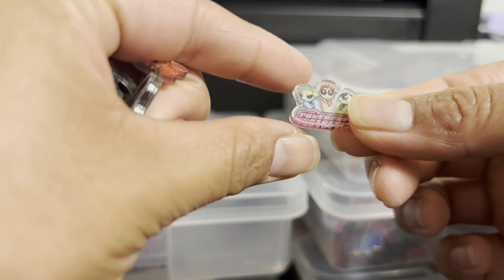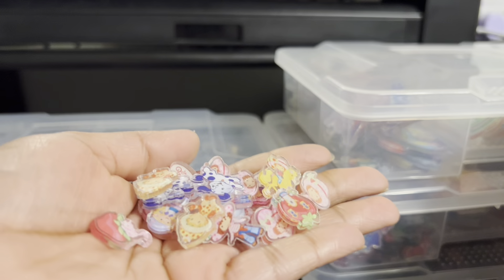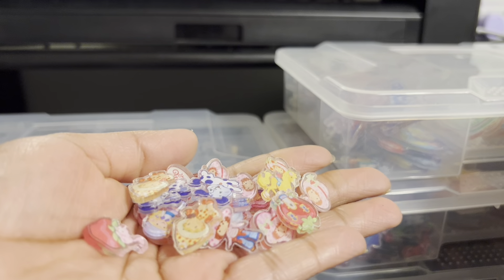And here we have Strawberry Shortcake, 2cm also — cute characters. Aquí tenemos Rosita Fresita de 2cm, muchos caracteres diferentes.